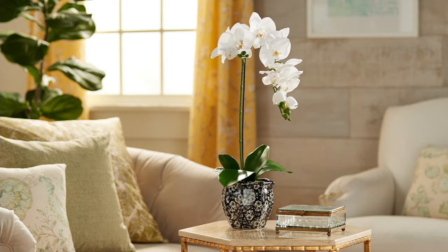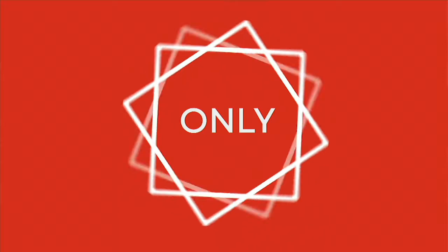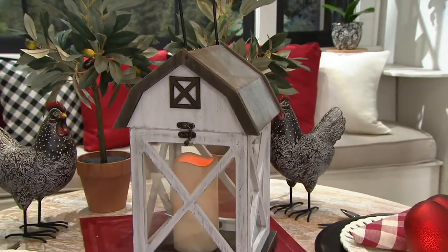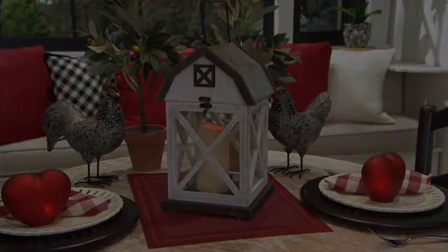It's been such a fun day! Now we get to show you our today-only price. This is the illuminated barn-shaped lantern - you've never seen a lantern like this. It's the coolest idea.